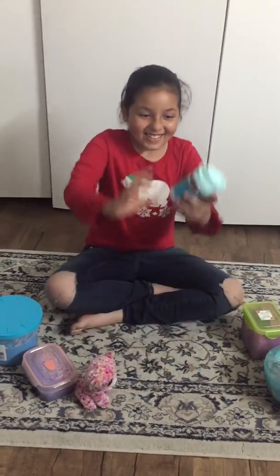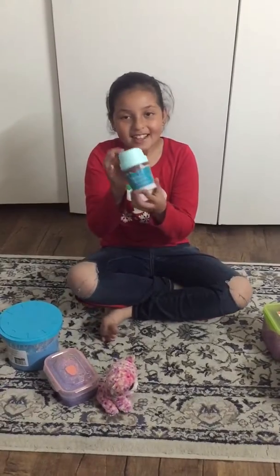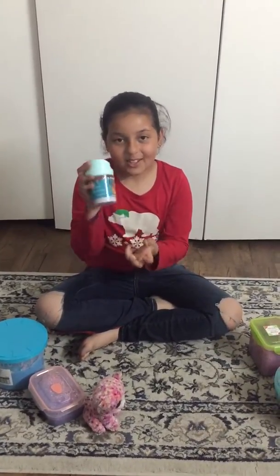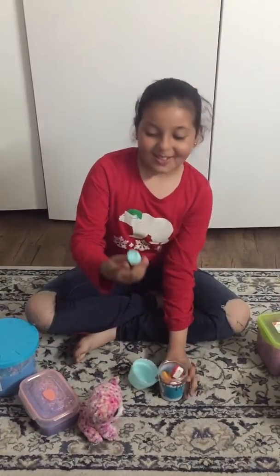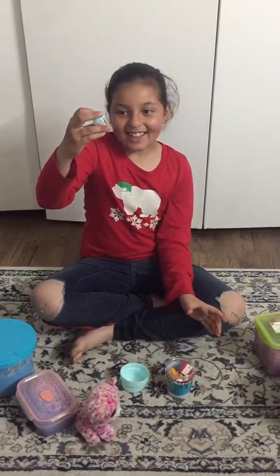Hey guys, welcome back to our channel! So today I want to show you this — I don't know what it's called — but I'm gonna show you. So let's get started. I have this little bottle right here, it's so cute.